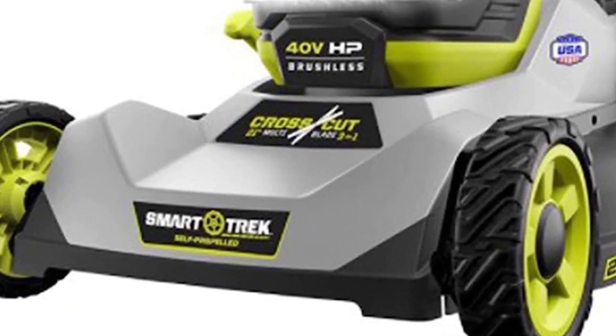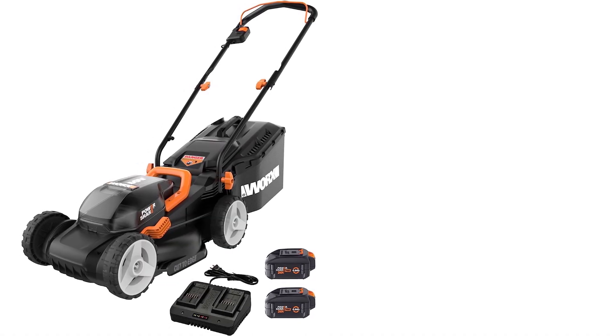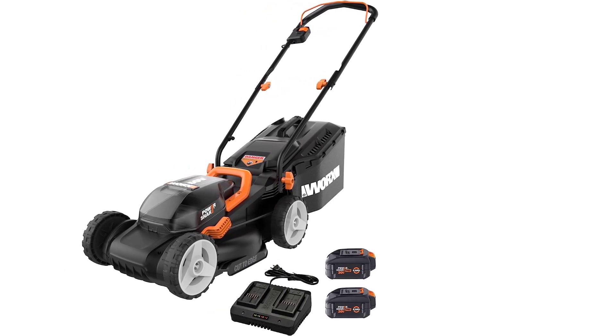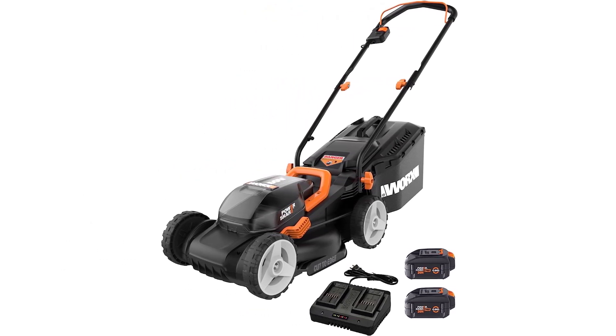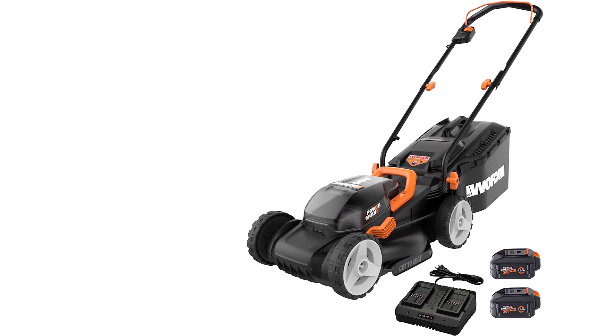You'll typically see electric push mowers, but there are a few different models of electric riding mowers as well. To help you find the perfect electric mower for your yard, we rounded up five of the best models you can buy and compare their features and price points below, so you can decide which one is the best fit for you.